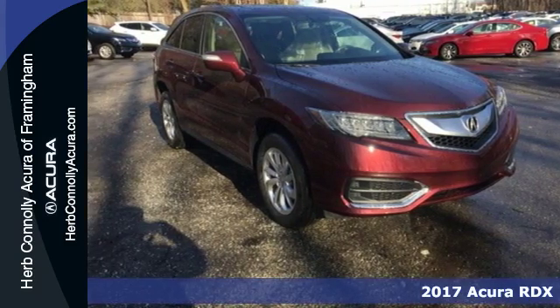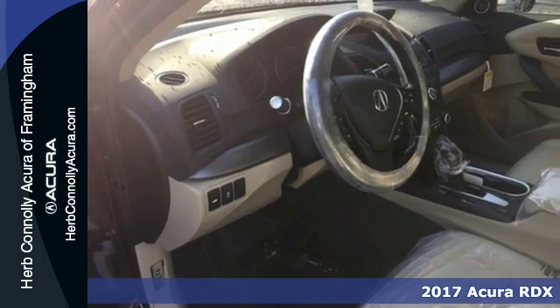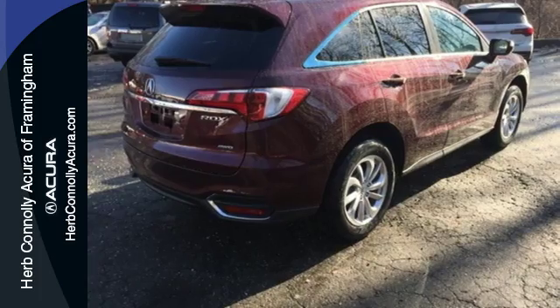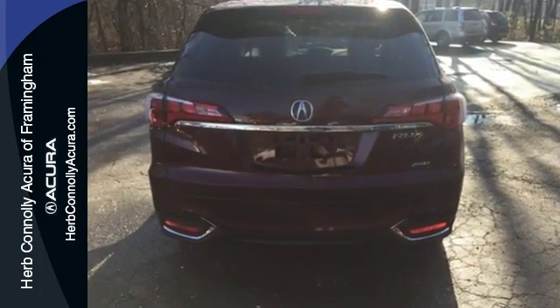It's a 2017 Acura RDX. No matter how you look at this brilliant SUV, you will be impressed. Slide into the stunning cabin and enjoy the comfort of heated front seats, dual-zone climate control, and a moonroof.